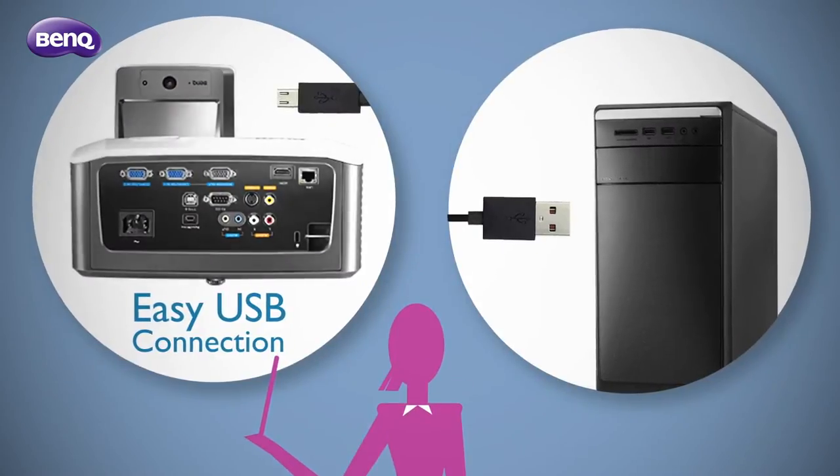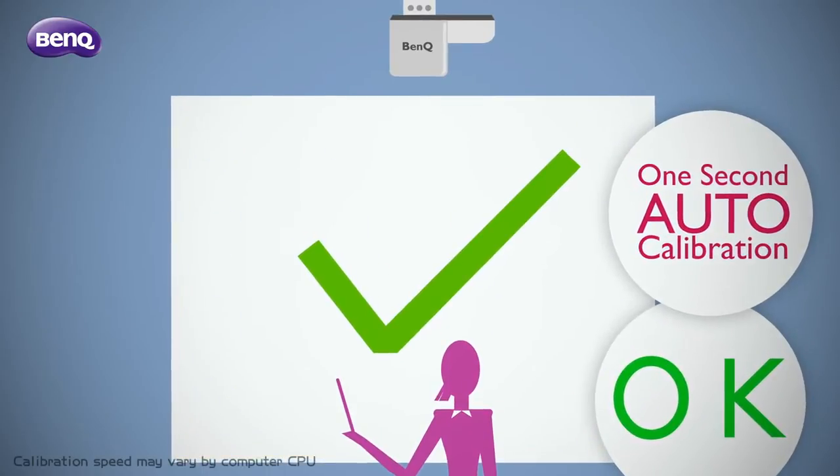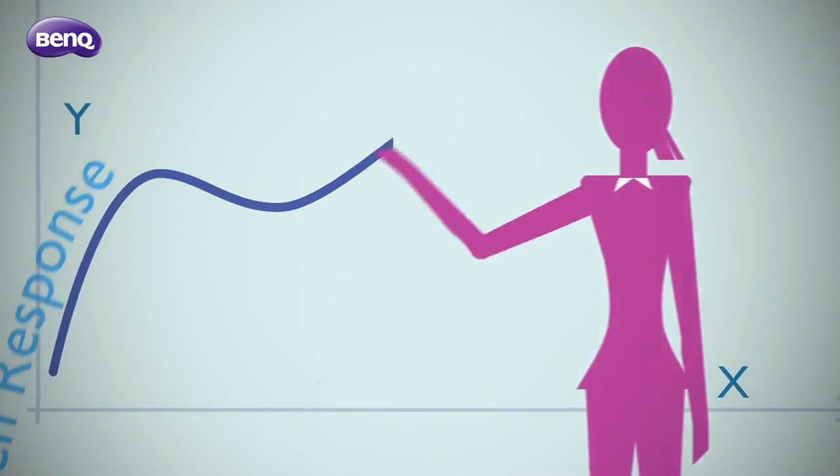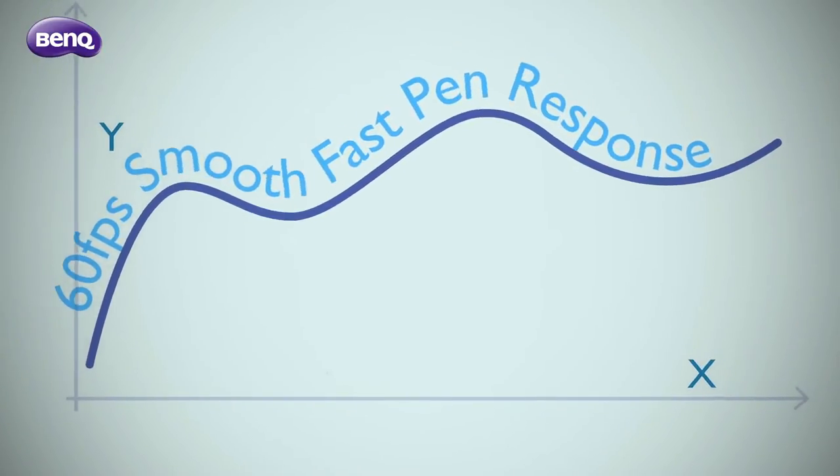All it takes is a few simple steps to implement flipped learning. Experience ultra-smooth writing with the point-right pen.